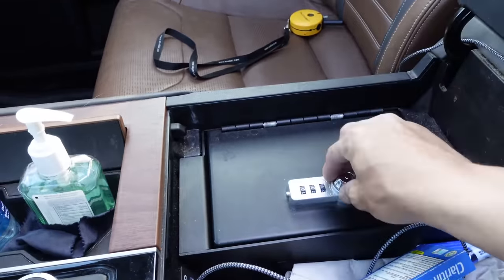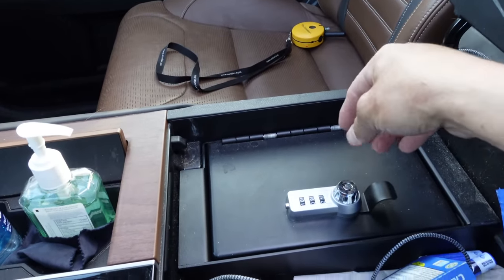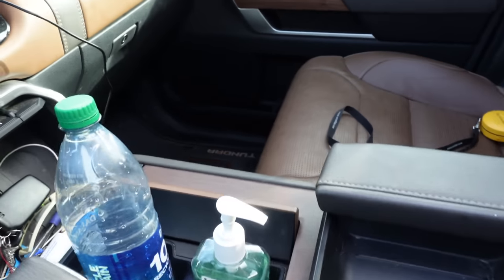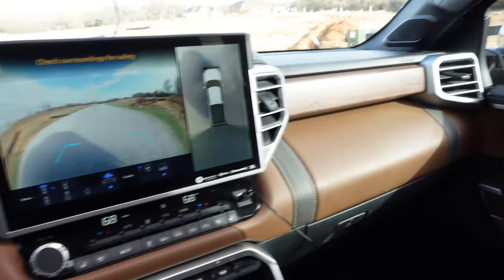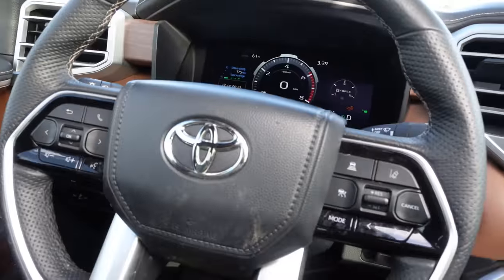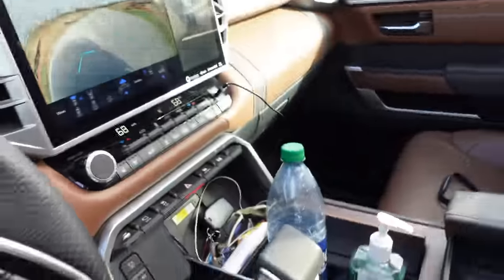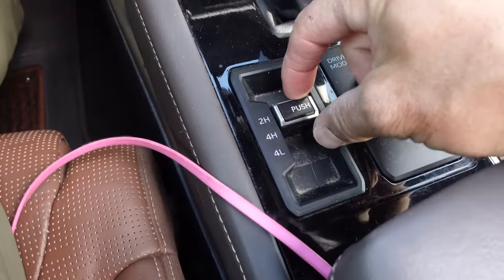I ordered this truck with a safe so I can put all my valuables in here when I'm traveling from ramp to ramp. We visit a lot of shady ramps all across the country, so it's nice to be able to lock stuff up. As you can see, this cockpit area is really nice — I like pretty much everything about this truck.